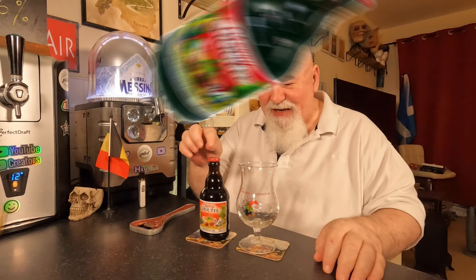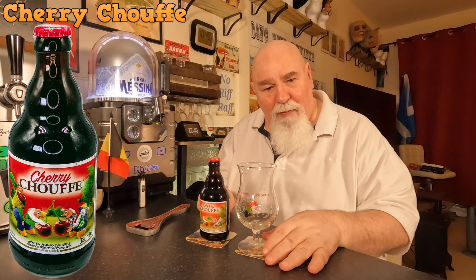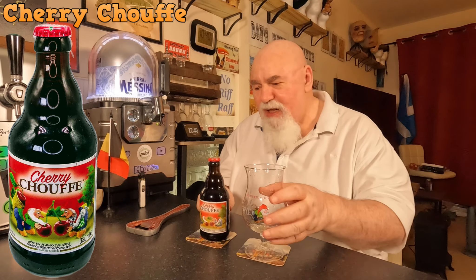Hello again, welcome back. Another Belgian beer from Chouffe — La Chouffe, or Brasserie La Chouffe.